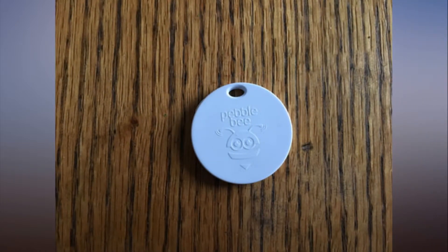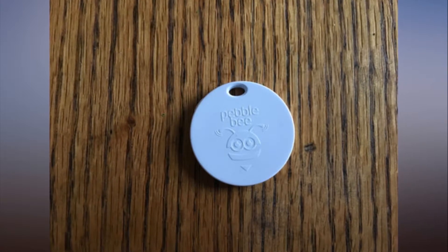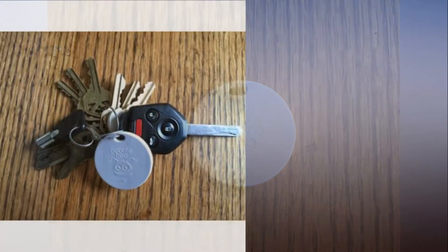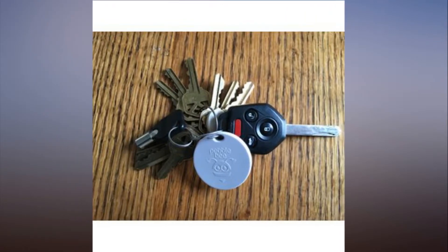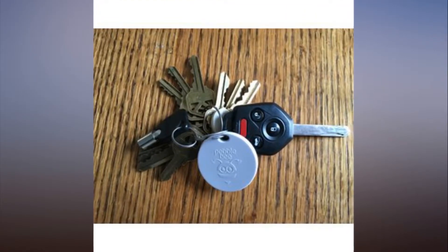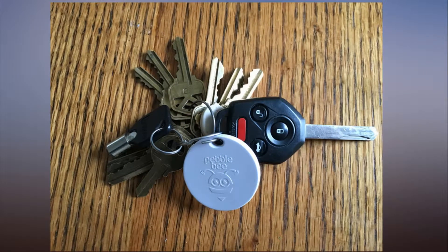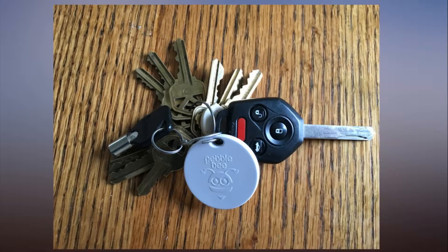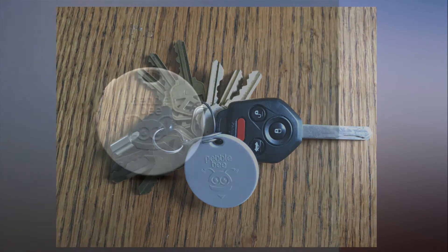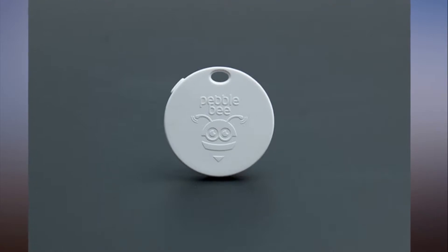When your keys or whatever you've attached the Pebble Bee Honey to go missing, you can count on the device's loud alarm to help you find it. In a public park, I heard the Pebble Bee from 40 feet away. The noise also startled a passerby, and the alarm was easy to hear from underneath a pile of laundry. Pebble Bee says its alarm puts out a 90-decibel sound.